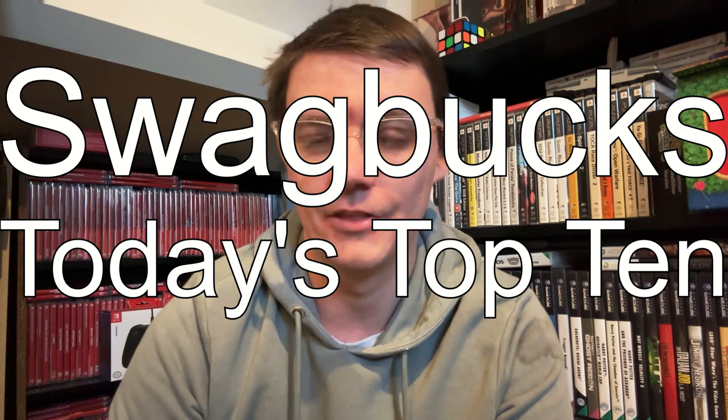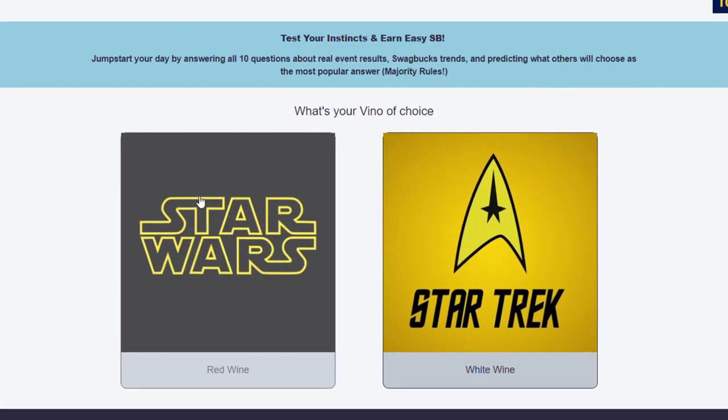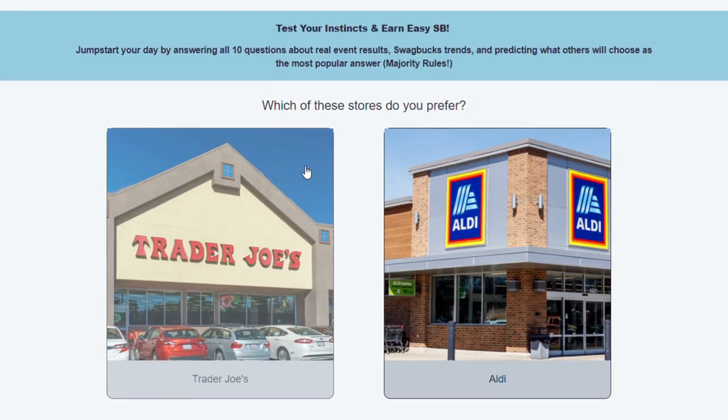One of the newest ways to earn on Swagbucks is something called Today's Top 10. The name is a bit ironic because it's not actually every day — it's every week at 3pm on a Thursday GMT. The Swagbucks Twitter page will post a link to the top 10, where you compare two different results. It can be on anything — TV shows, films, food, you name it. Put your Swagbucks email address in, wait 24 hours, and you'll get between 7 and 15 Swagbucks credited to your account.